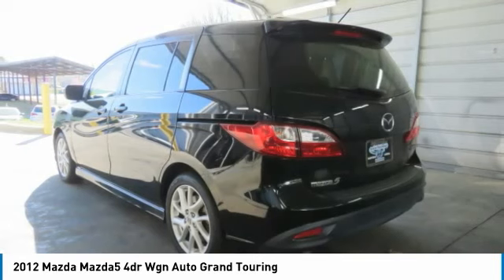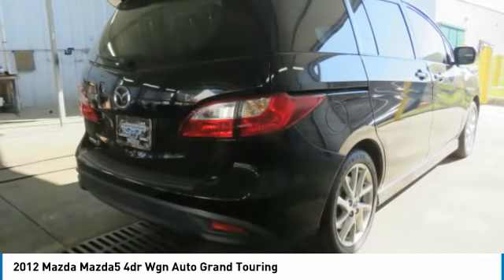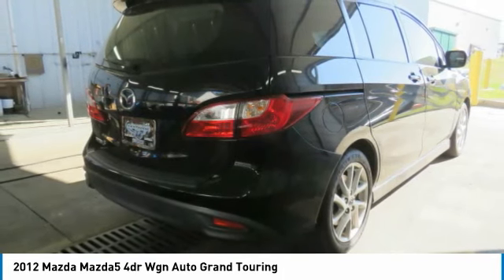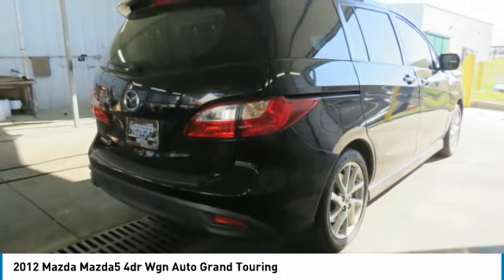child safety locks, fog lights, leather seats, and DVD entertainment package. This vehicle offers reliability and good looks at a great price. So come in and take a test drive today.